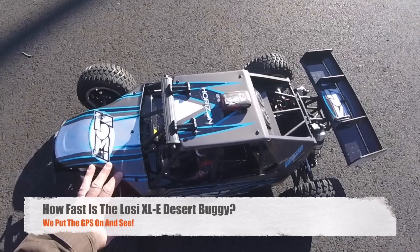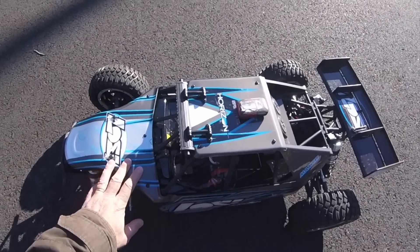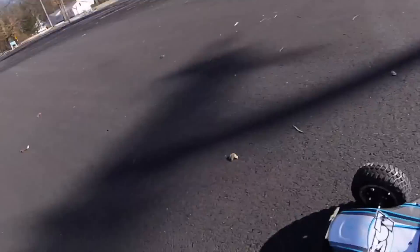How fast is the Losi XLE Desert Buggy on 8S? I've got stock gearing on here today — a 13T pinion and 50T spur. We're going to have a quick run up and down.